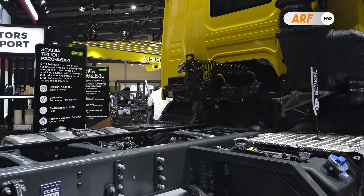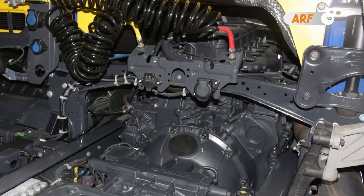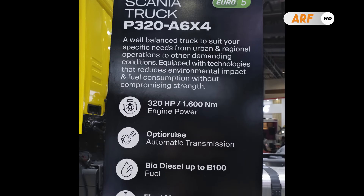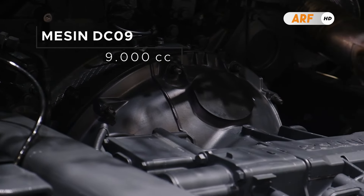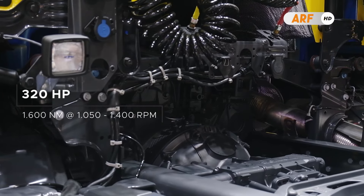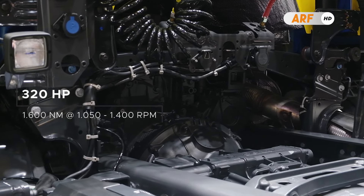Truk Scania P320 A6x4 memiliki mesin diesel yang diklaim lebih efisien terhadap konsumsi bahan bakar dan paling baik di kelasnya berkat kapasitas pendinginan mesin yang lebih besar. Dipersenjatai dengan mesin diesel DC09 yang mampu menghasilkan tenaga maksimal hingga 320 HP dan torsi hingga 1.600 Nm pada 1.050 hingga 1.400 RPM.